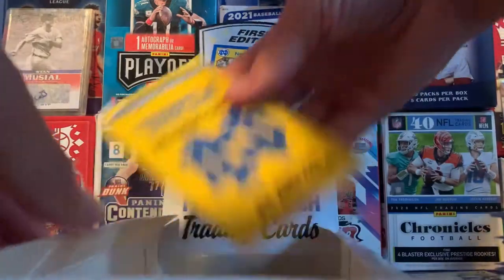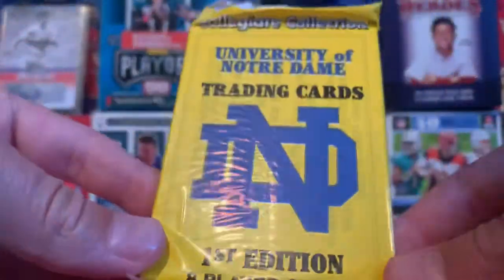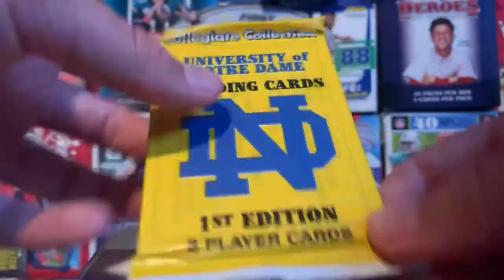It looks like we only have three packs, but that's still good I guess. That's what the packs look like — eight cards per pack. So here we go.